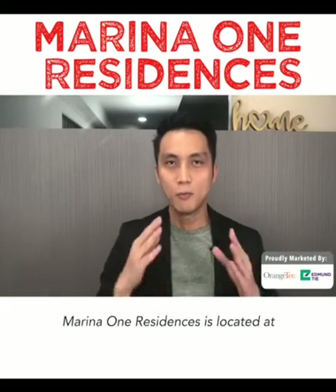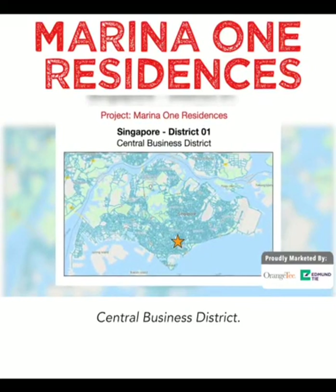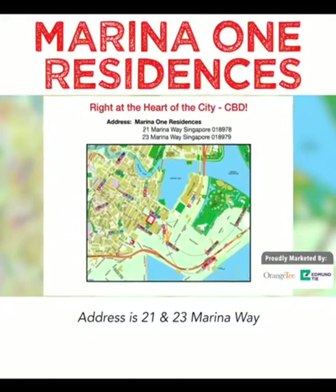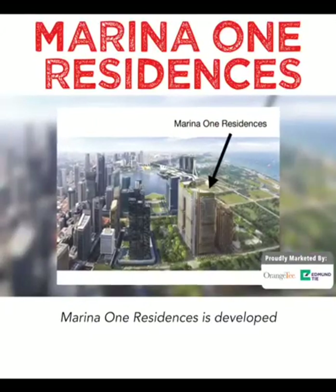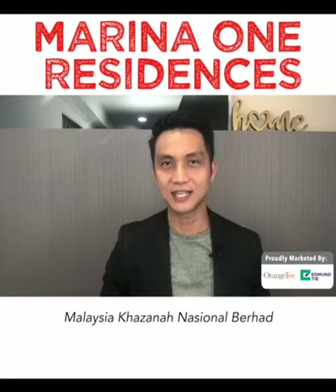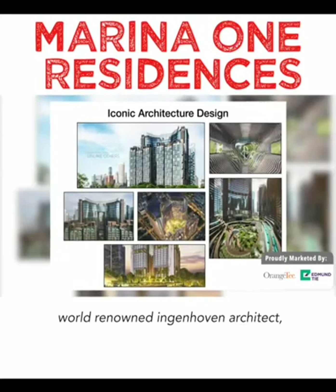First, the location. Marina One Residences is located at District 1, the heart of Singapore's Central Business District. The address is 21 and 23 Marina Way. Marina One Residences is developed by M Plus S, a joint venture by Singapore's Temasek Holdings and Malaysia's Khazanah. It is an iconic development designed by a world-renowned architect.